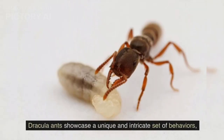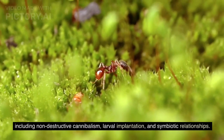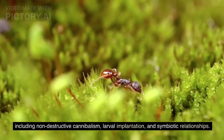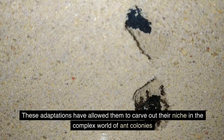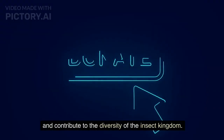Dracula ants showcase a unique and intricate set of behaviors, including non-destructive cannibalism, larval implantation, and symbiotic relationships. These adaptations have allowed them to carve out their niche in the complex world of ant colonies, and contribute to the diversity of the insect kingdom.